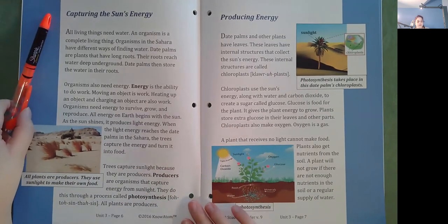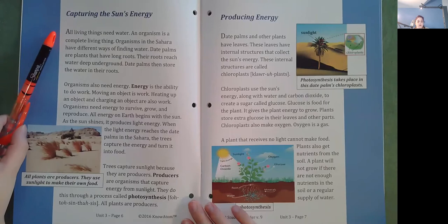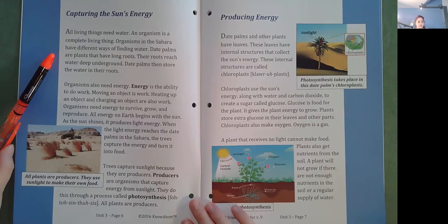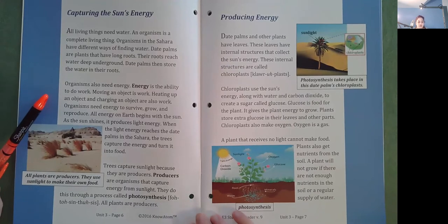Capturing the sun's energy. All living things need water. An organism is a complete living thing. Organisms in the Sahara have different ways of finding water. Date palms are plants that have long roots. Their roots reach water deep underground, and date palms store the water in their roots. Organisms also need energy. Energy is the ability to do work. Moving an object is work. Heating up an object and charging an object are also work. Organisms need energy to survive, grow, and reproduce.